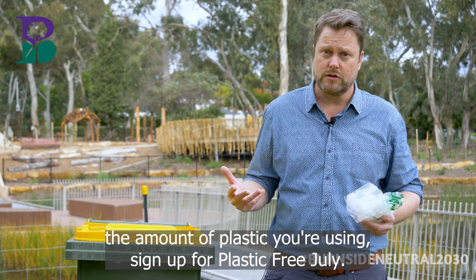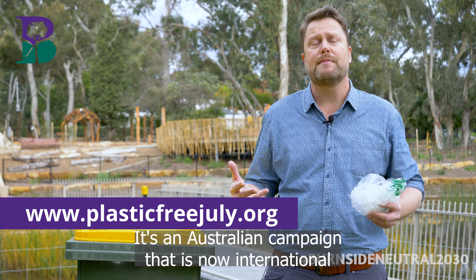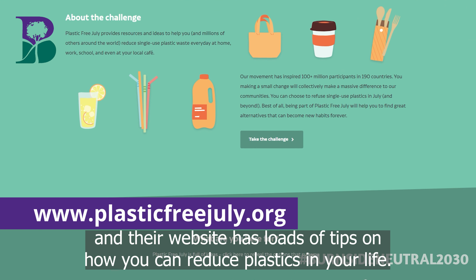If you'd like to reduce the amount of plastic you're using, sign up for Plastic Free July. It's an Australian campaign that is now international, and their website has loads of tips on how you can reduce plastics in your life.